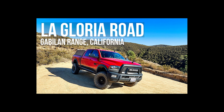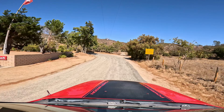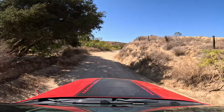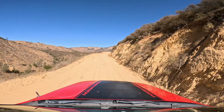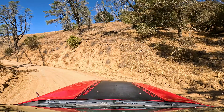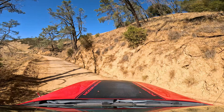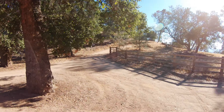La Gloria Road, Gabilan Range, California. La Gloria Road is a scenic 16-mile route that crosses California's Gabilan Range. Starting as Gloria Road south of Gonzales at US 101, it begins paved for 5 miles, then turns into a dirt road, climbing 1,800 feet in 4 miles on the west side of the range, and then covers 7 miles through Williamson and Parks Valleys, ending at Highway 25. The road, named after La Gloria Valley, changes to La Gloria Road at the county line.